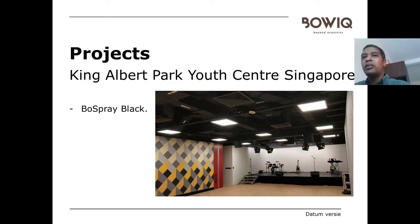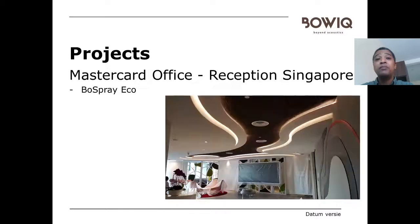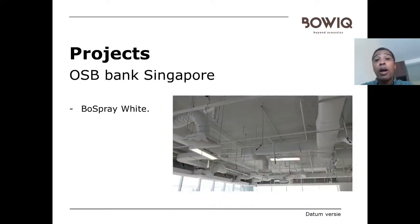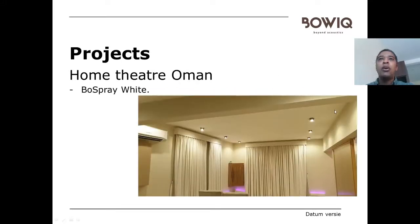Here are some project examples from different regions. This is a project in Singapore where we sprayed Bow Spray black on the ceiling. This is another project where Bow Spray is applied on the ceiling with a grill ceiling hung underneath — that works really well and looks nice in the design. Another Singapore office where Bow Spray makes part of the design ceiling. A bank in Singapore where the ceilings have been sprayed with Bow Spray white. An open office where acoustics needed correcting — this product works fine there as well. And there's a radio studio where Bow Spray has been applied. This is a project in Oman — a home theatre — where Bow Spray white has been applied on the ceiling with a nice finish.